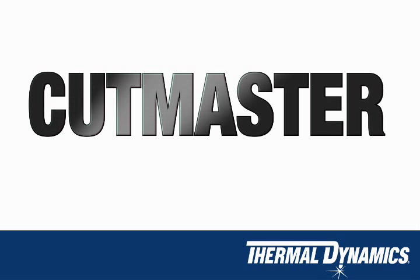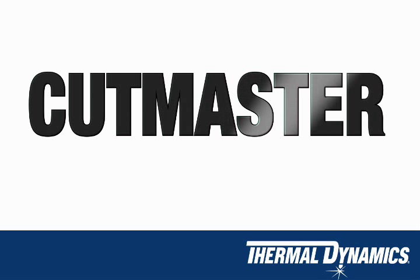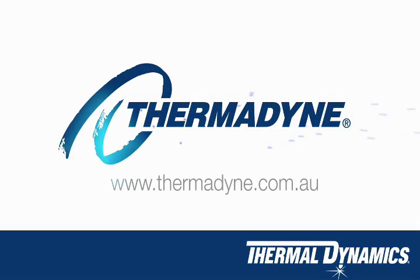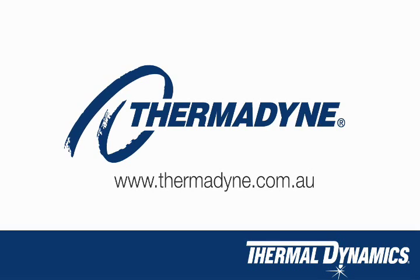The Cutmaster A series family offers excellent cut quality in a lightweight economical package. A series systems feature the OneTorch, Thermal Dynamics' premium single gas air plasma torch. For more information on Thermal Dynamics products, visit Thermadyne.com.au.